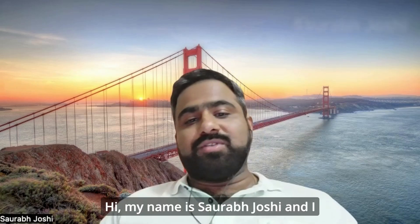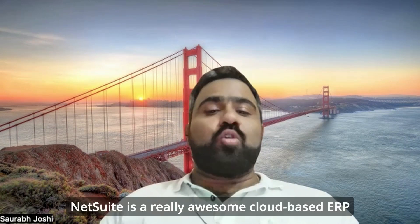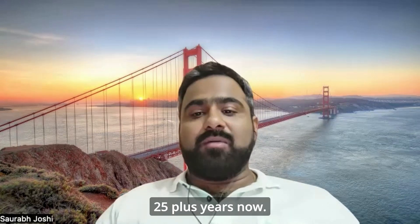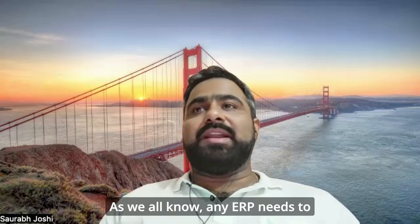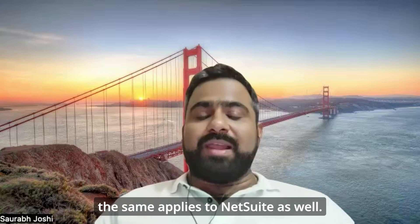Hi, my name is Saurabh Joshi and I have been a NetSuite consultant for the past 10 plus years now. NetSuite is a really awesome cloud-based ERP and it has been in the market for 25 plus years now. As we all know, any ERP needs to be configured to match the client's needs and the same applies to NetSuite as well.